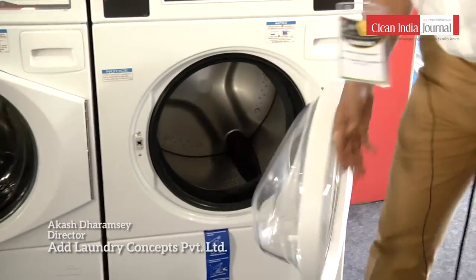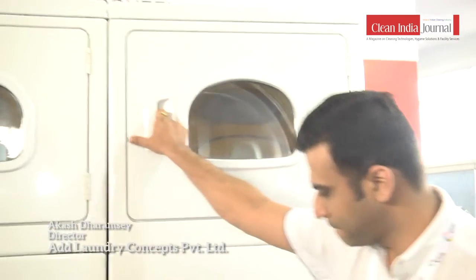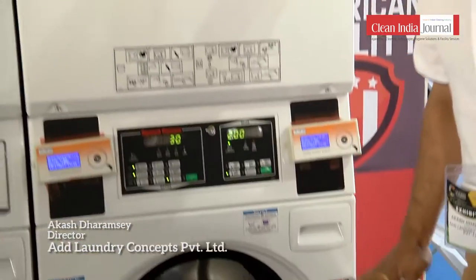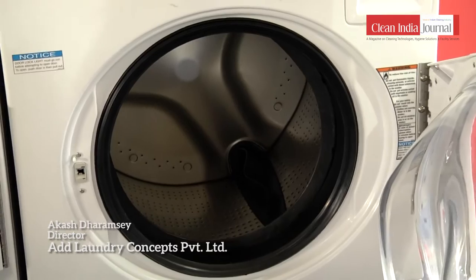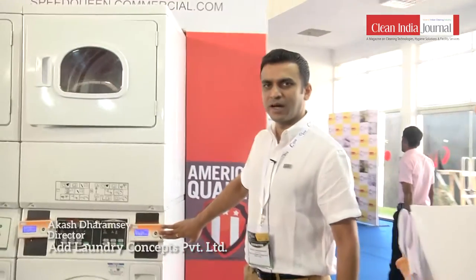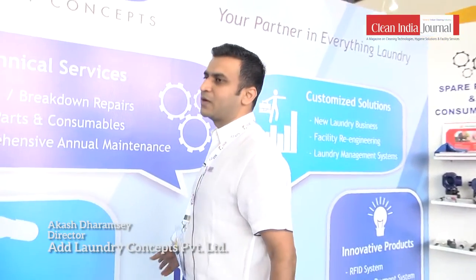These equipment are from Speed Queen. We have the washer extractor at the bottom, which washes and extracts water, and the dryer on top that hundred percent dries your garments. On this side is the cashless card payment system.